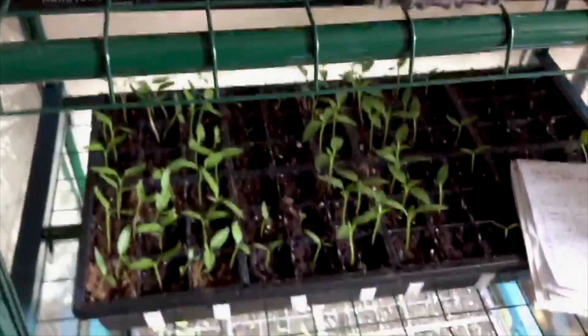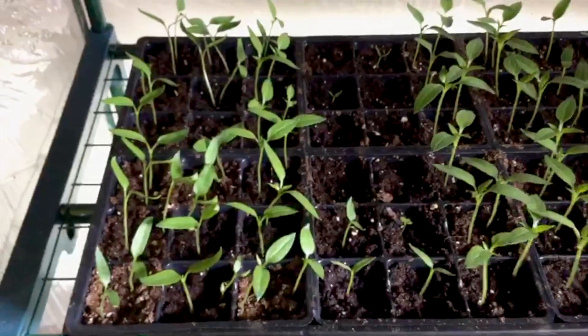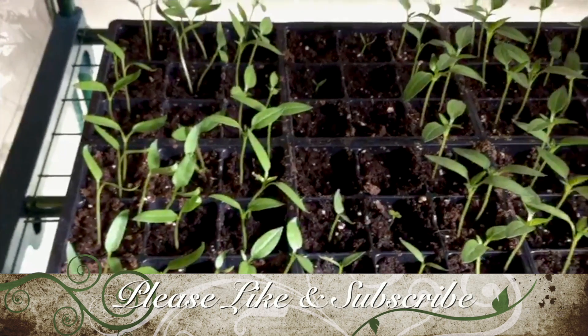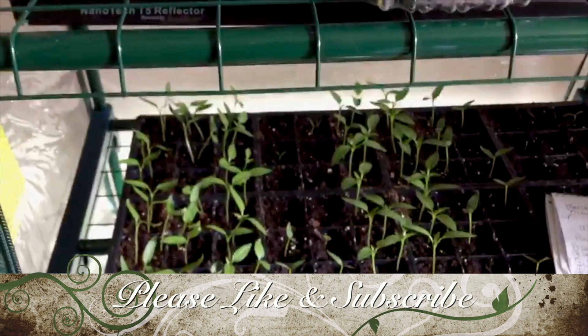I'm going to be planting some tomatoes very shortly and I have a whole huge list of those. So stay tuned — I will be back. Take care, thanks a lot, happy growing, and please give a thumbs up if you like this video!